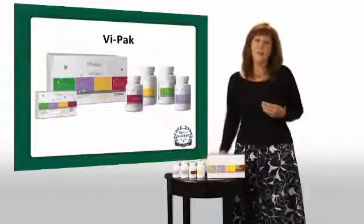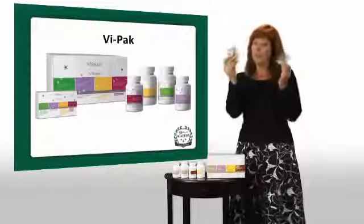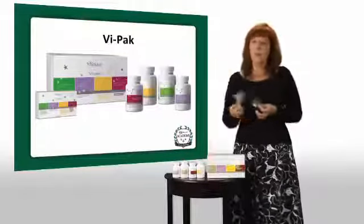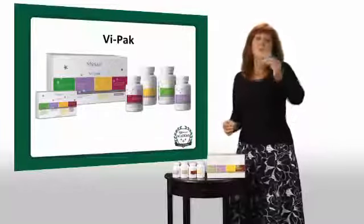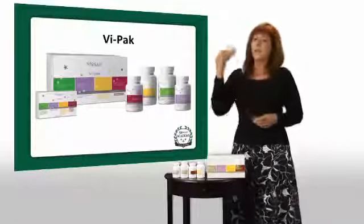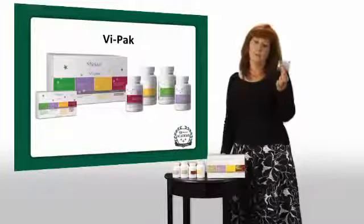So we're going to go into details about each of those. But how do you use the ViPak? Well, if you're on the ViPak and you have these AM and PM packets, here's what I do: I take the AM with my shake in the morning. And then my PM — if I'm on the challenge trying to lose weight — with my shake, either at lunch or dinner. If I'm only taking one shake a day, I take my AM with my shake and then my PM usually with my evening meal.